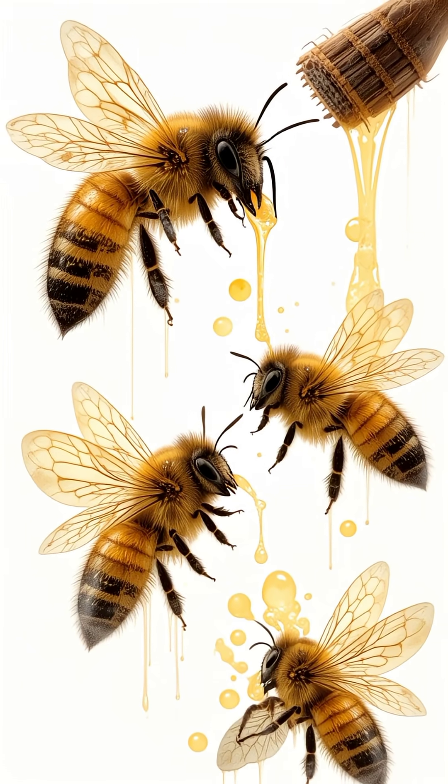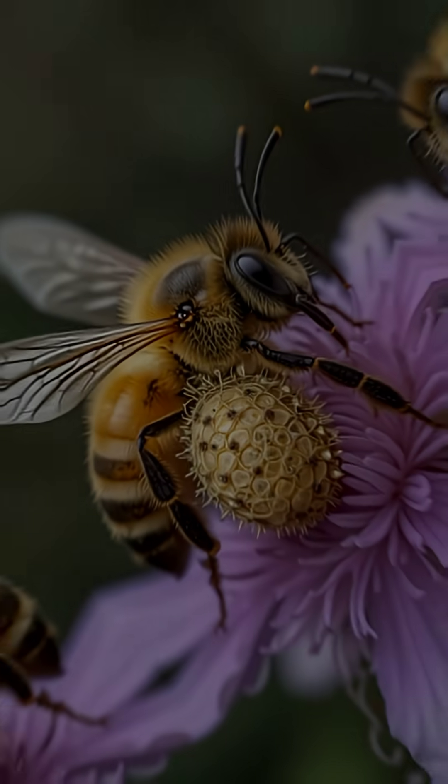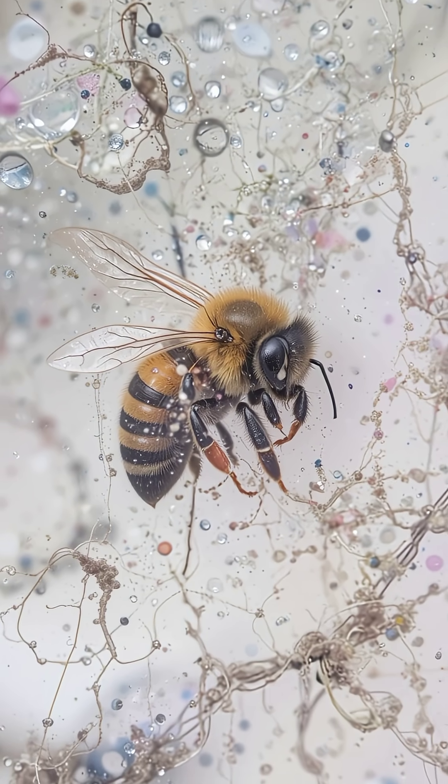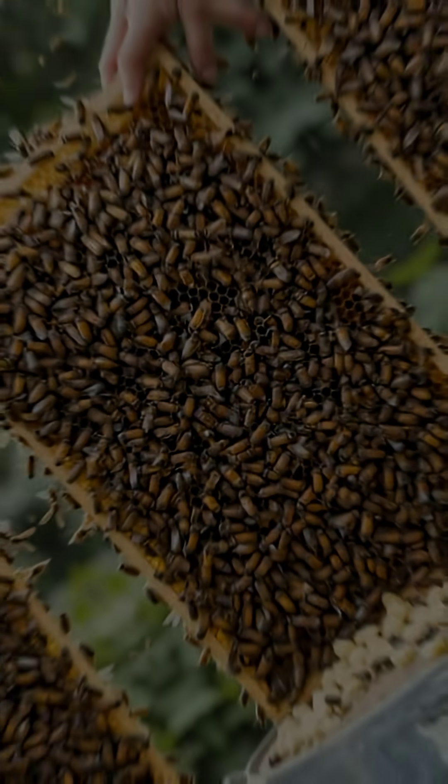A bee's life begins inside a wax cell, carefully built within a perfectly shaped hexagonal hive. These hexagons aren't random — they're the strongest and most efficient structure in nature, designed to hold honey and protect the colony.